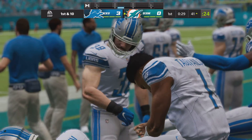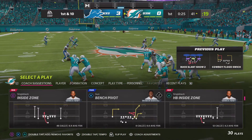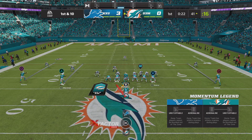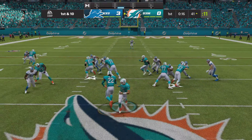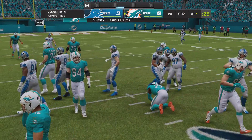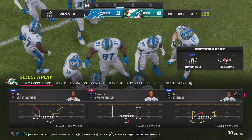A lot of tight ends just use their size and strength to occupy space and body people away, but not this guy — he's a refined route runner. Makes me wonder if he took some dance classes with his footwork. A first down carry for Henry, and he is swallowed up right at the line of scrimmage. No gain on the play. Second down.